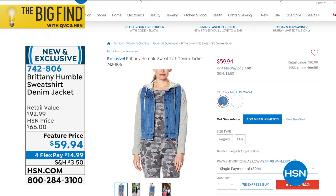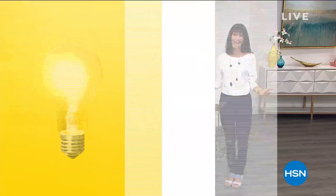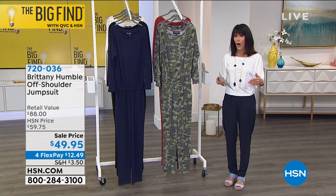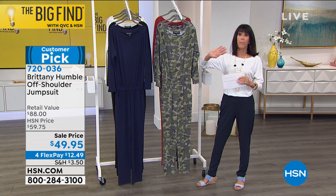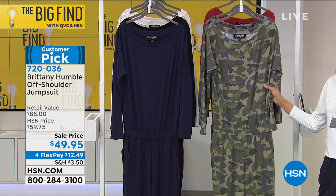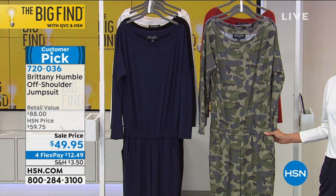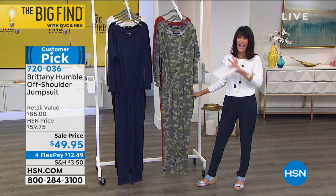We're going to jump right into the first item that I'm wearing. The last time I worked with Brittany I wore this jumpsuit — I am obsessed with it. It is a big customer pick at hsn.com. Today we have it in more colors. You are going to love the feel. It has a 29-inch long inseam, rayon — polyrayon 5% span blend. Today from a $68 retail, $59.75 down to $49.95.